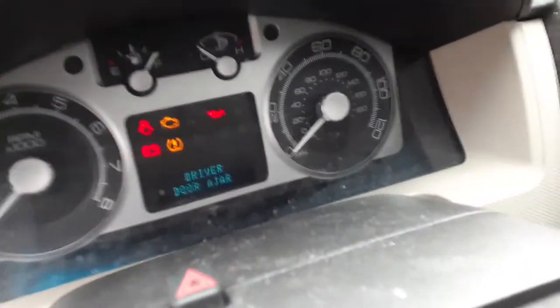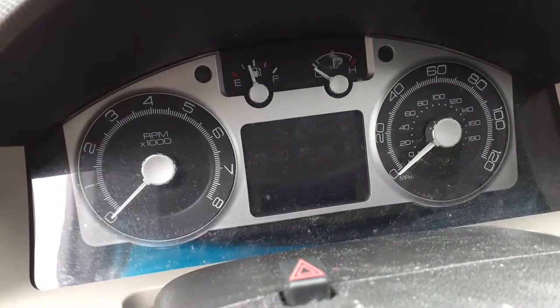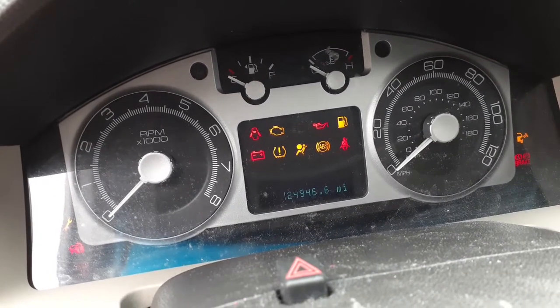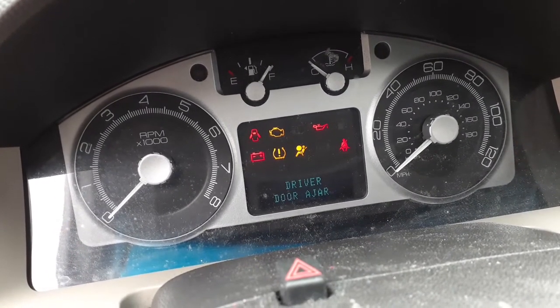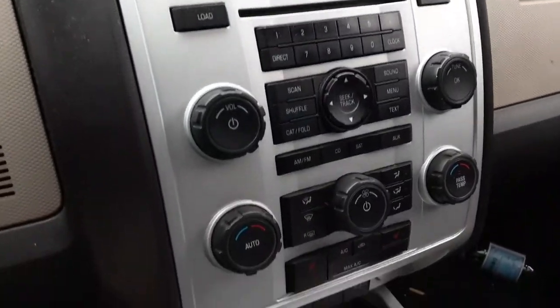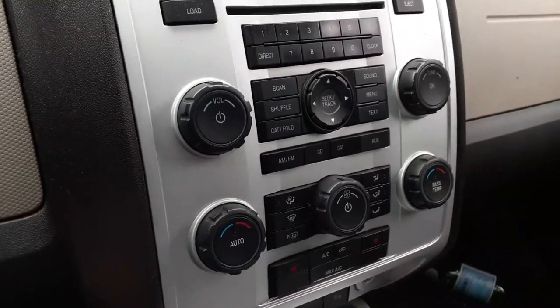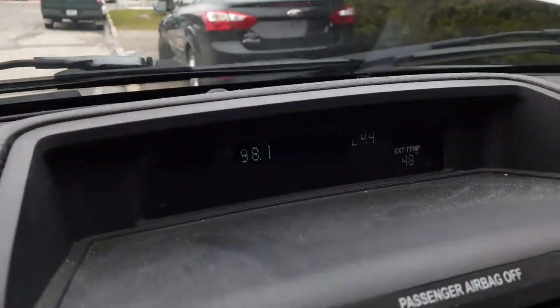Speedo — let's see if we can get it to go. There we go. There's your 124,946 miles. Here's your radio — this is a six CD. It's got automatic temp controls.